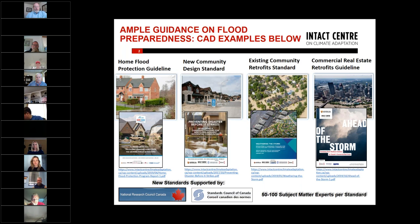This guidance was developed with support from our partners: the National Research Council of Canada, the Standards Council of Canada, and approximately 100 national experts on flood preparedness in Canada. I believe this type of guidance is transferable and could be useful in the U.S. as well.